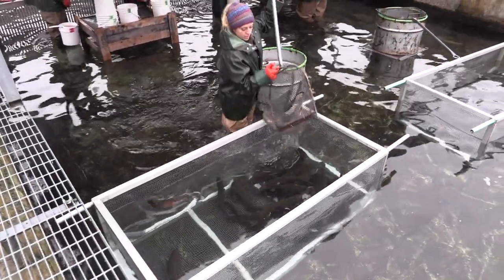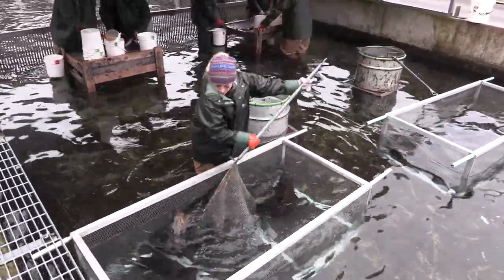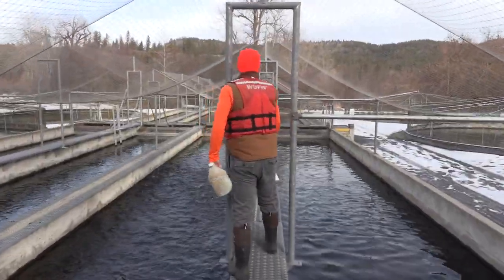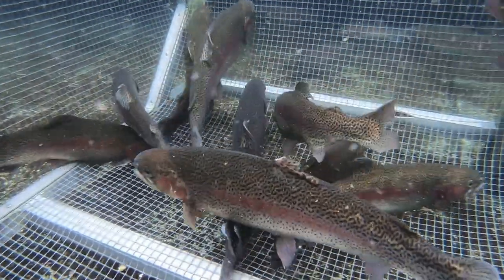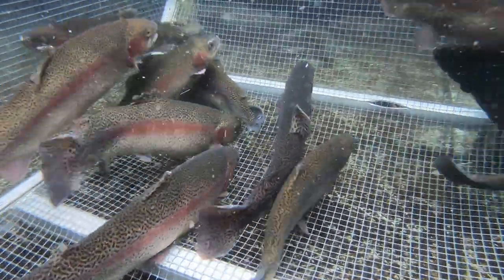One of the most important functions of the Spokane Hatchery is the maintenance of their rainbow trout broodstock. Broodstock is defined as a group of mature fish that are used for breeding purposes. In this case, hatchery staff maintain a population of rainbow trout that are spawned at the end of their third year of life. Rainbow trout spawning takes place starting in November and continues into the first week of January.